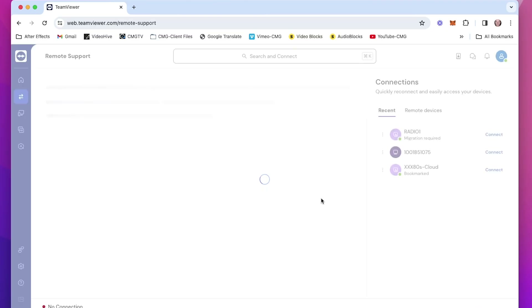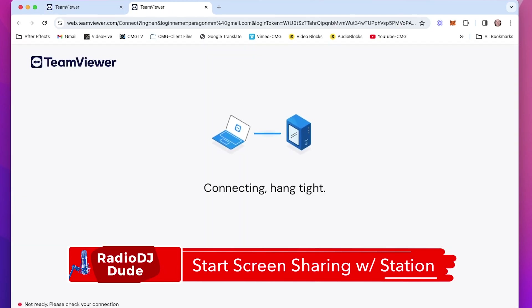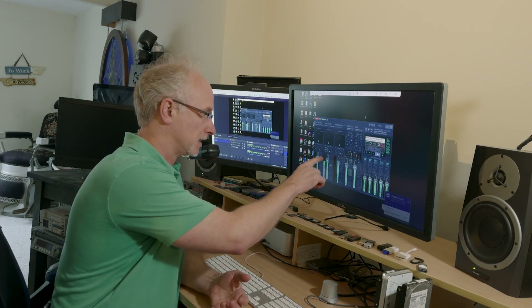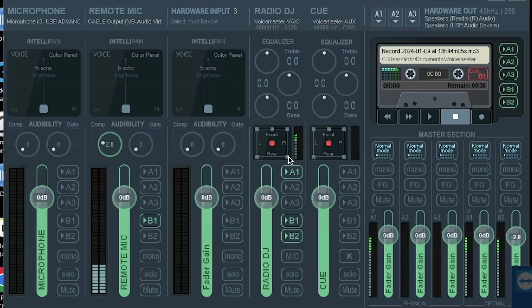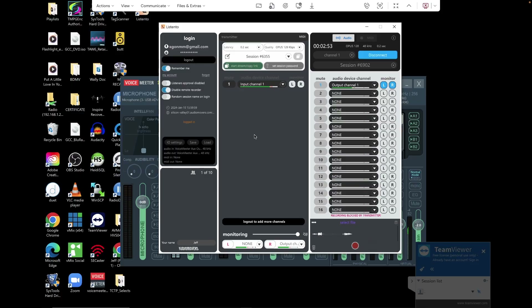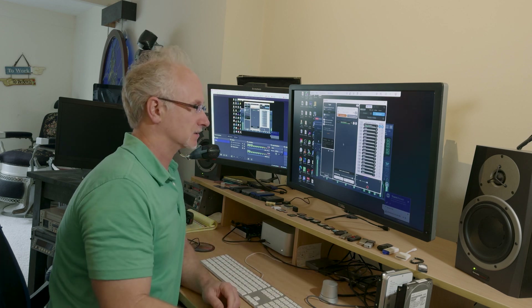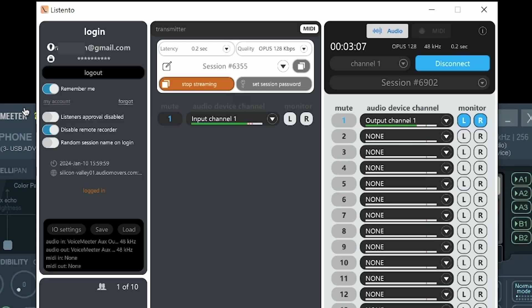We're getting closer to testing this out. But first, we need to log in to the radio station computer, and for that we'll use my screen-sharing software of choice, TeamViewer. We can already tell that we're connected because this is VoiceMeeter Banana back at the radio station and it's picking up my signal. And here's the radio station's feed coming over the Radio DJ channel. So now we jump over and start up Listen2 — that's the radio station's feed coming through loud and clear, and on the right, this is my audio coming in.